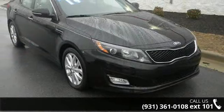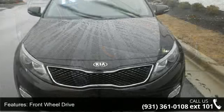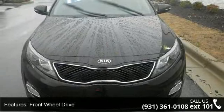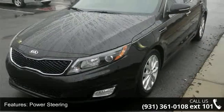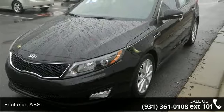This vehicle's top features include front-wheel drive, power steering, ABS, four-wheel disc brakes, brake assist, aluminum wheels, rear defrost, automatic headlights, fog lamps, and satellite radio.